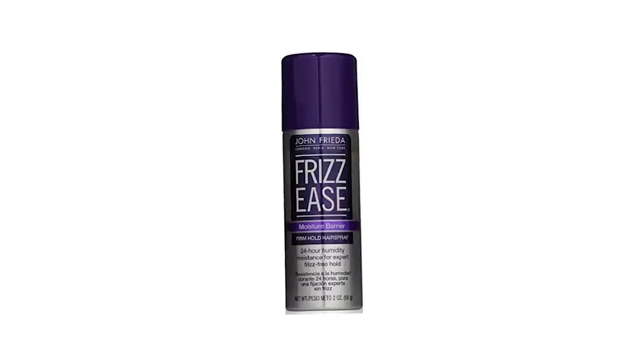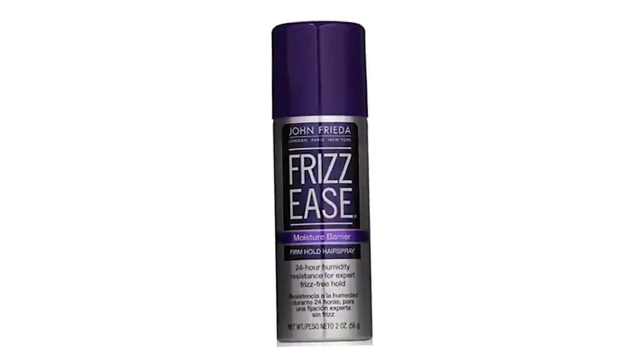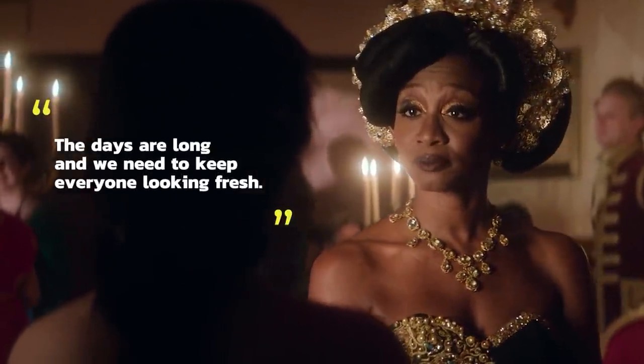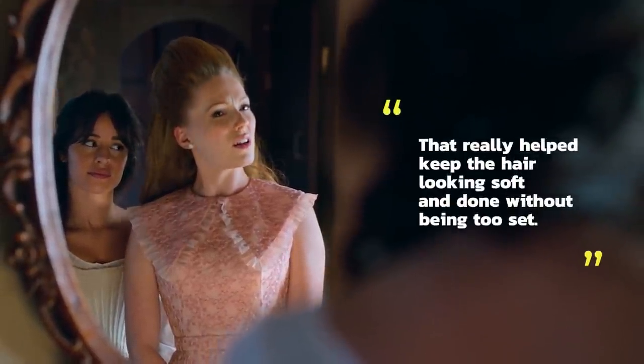While the hairstylists on set of Cinderella used plenty of different hair products while filming, one in particular was used on every cast member: John Frieda's Frizz Ease Moisture Barrier Firm Hold Hairspray. Sharon Martin and her team swore by the hairspray, noting that with the long days, they needed to keep everyone looking fresh — and it really helped keep the hair looking soft and done without being too set.